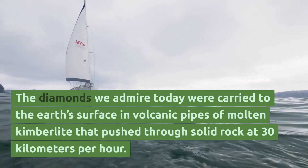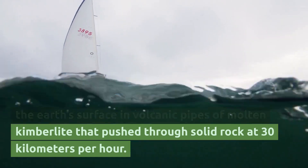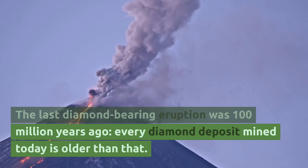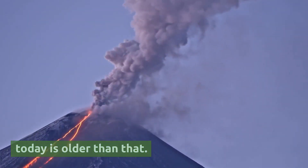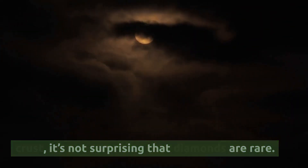The diamonds we admire today were carried to the earth's surface in volcanic pipes of molten kimberlite that push through solid rock at 30 kilometers per hour. The last diamond-bearing eruption was 100 million years ago, and every diamond deposit mined today is older than that. With that difficult journey through the earth's crust, it's not surprising that diamonds are rare.